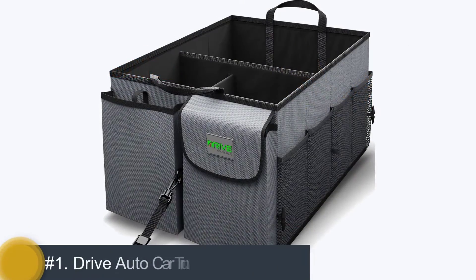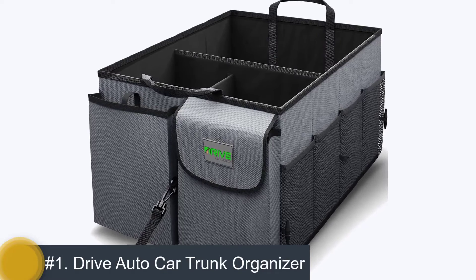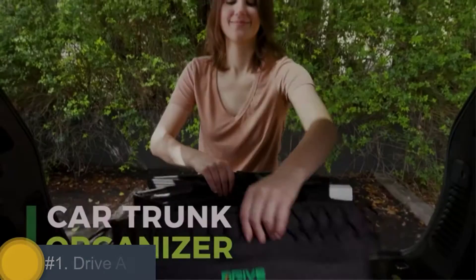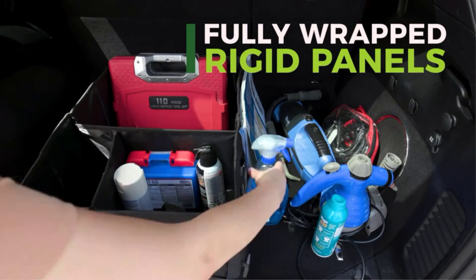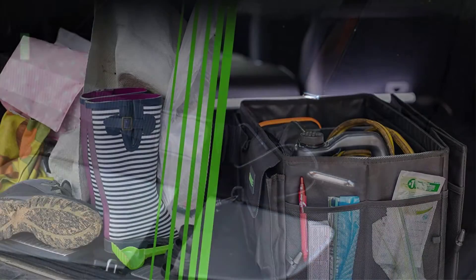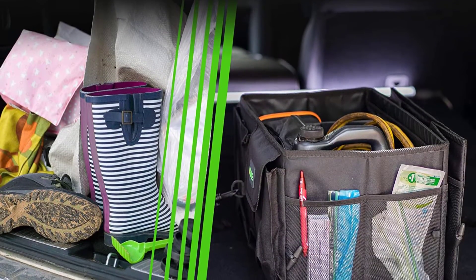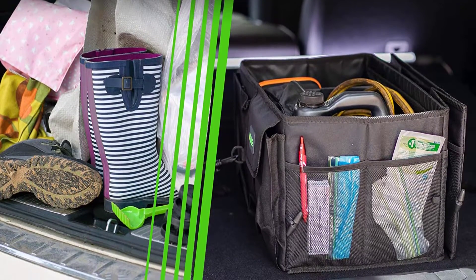Number 1: Drive Auto Car Trunk Organizer. If you have the headache of losing clutter during driving, then the Drive Organizer solves this problem. The tie-down revolutionary strap system organizes your essential accessories in a better way. This organizer is ideal to use in your automobile because it comes with multiple features such as an anti-slippery base, strong and sturdy sidewalls.